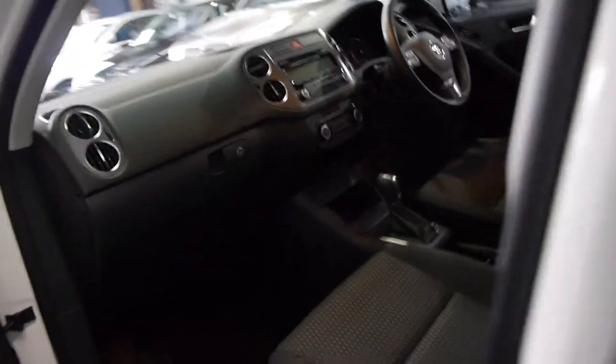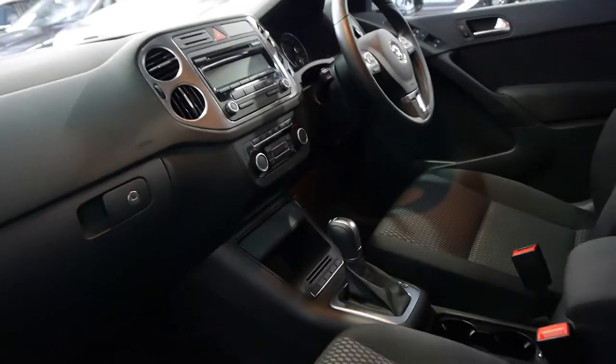I have driven it and it drives absolutely beautifully. They were quite expensive when they were new, so we think this is very well priced especially with such low kilometres.